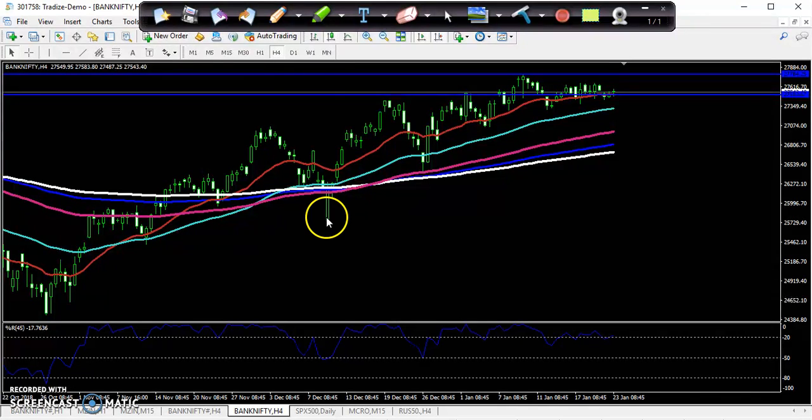You can see Bank Nifty is continuously creating higher highs and higher lows — higher high, higher low, higher high, higher low. This is the last higher low. If you see in the weekly or daily chart, there is a strong resistance here. From that resistance, they're trying to create a higher high but are not able to break this previous high point, which has become a strong resistance.